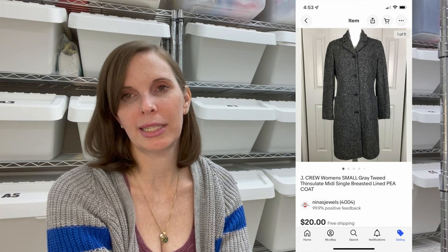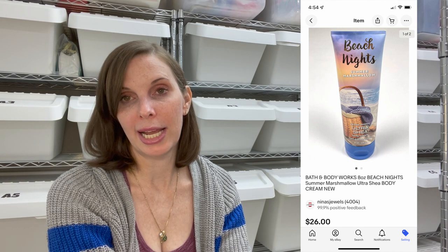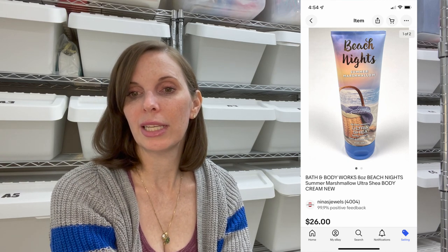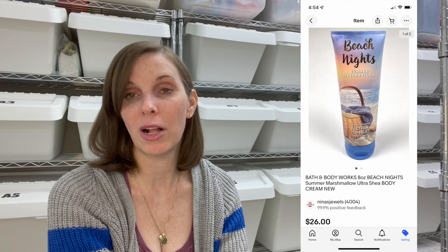Next up was a vintage J.Crew mid-length gray wool tweed peacoat that I got at a thrift store for $4.87. The lining had damage — torn in multiple places — and it also had some very faint staining on the sleeves, both of which I disclosed. It sold for $20 even on best offer. Next up was a Bath and Body Works 8-ounce body cream in the scent Beach Nights. It sold for $26 even on best offer and I got it at the same garage sale as the Beach Nights body spray, paying $2.23.